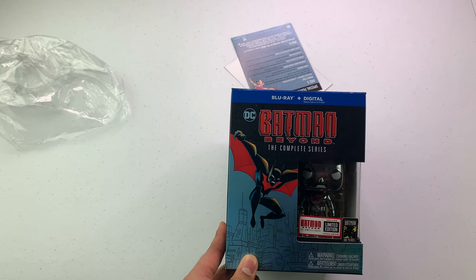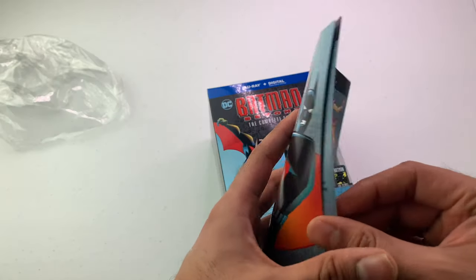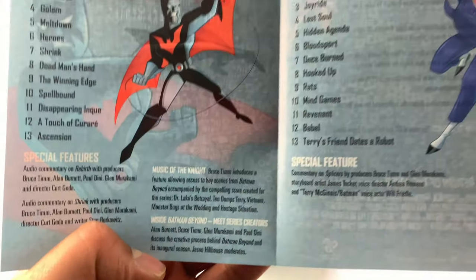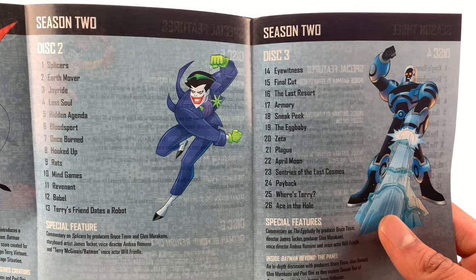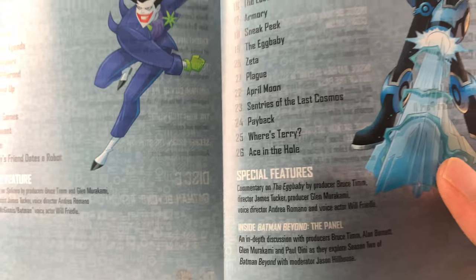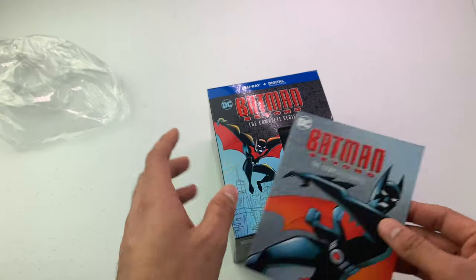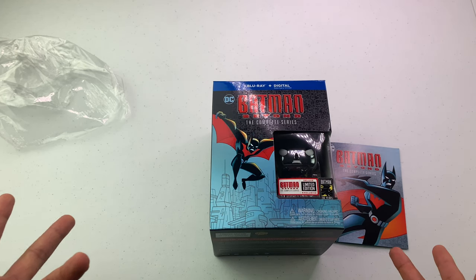Let me know which Batman is your favorite. I almost forgot — there's a little booklet here. Disc one has 13 episodes, disc two has 13 episodes from season two, disc three has another 13 episodes, and the special features are all listed here too. They did a really good job on everything except those discs. More sets like this please — some of us like them and are willing to pay for quality.